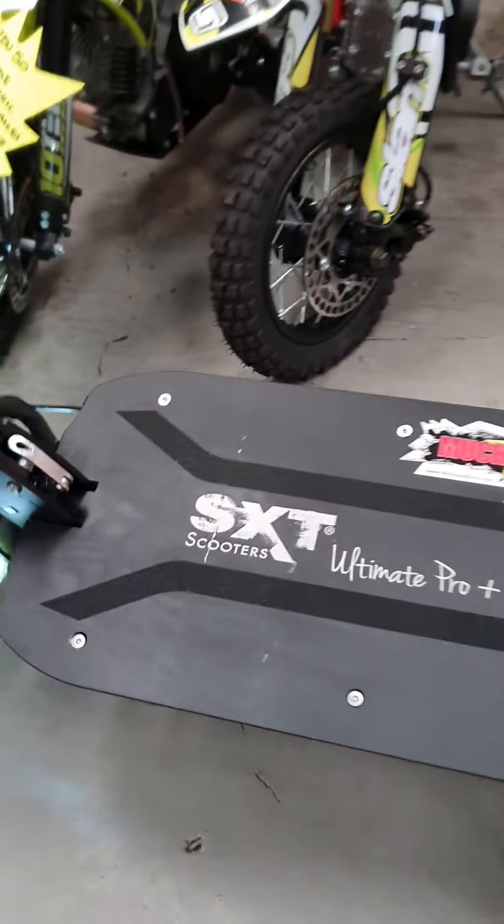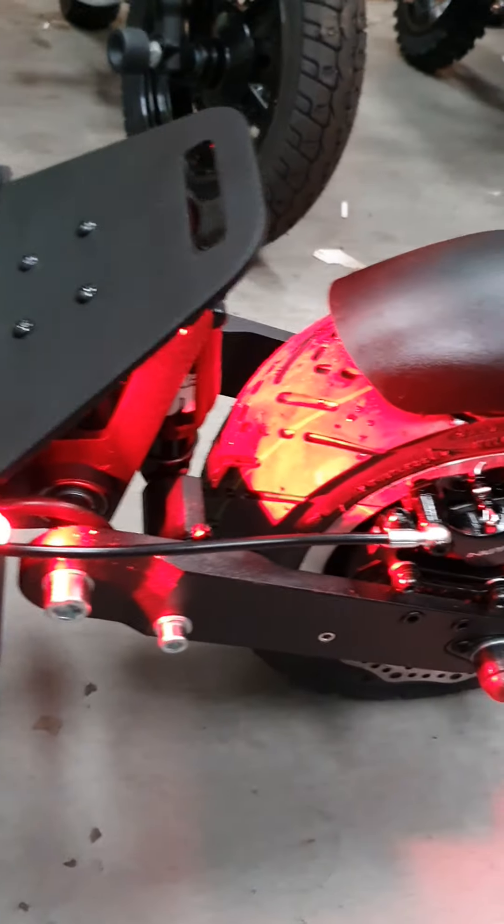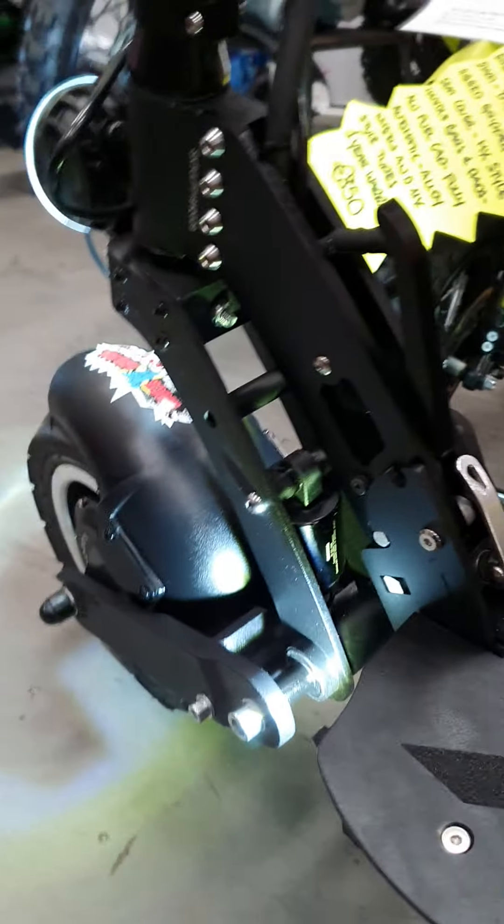You've got one or two wheel drive, lithium battery, 83 kph top speed, 45 to 50 kilometer range. Amazing machine. Game-changing scooter.